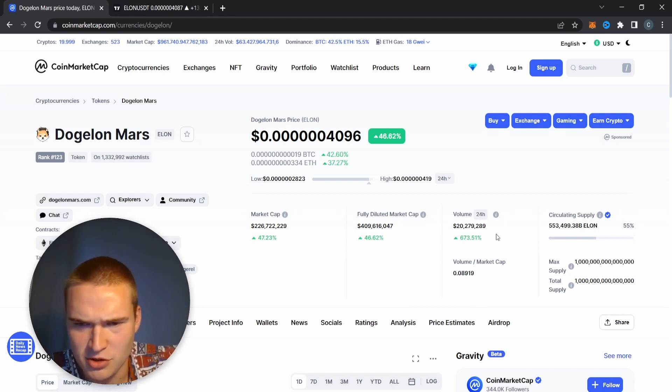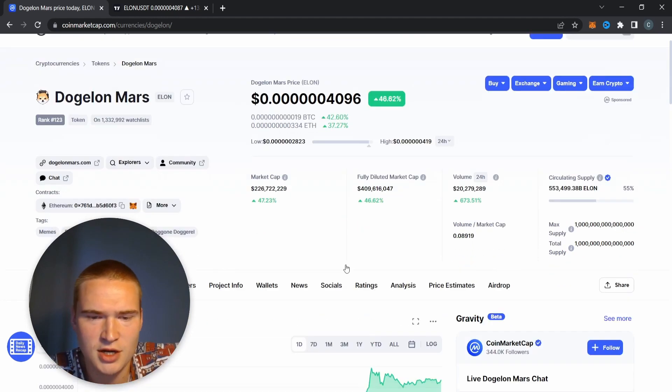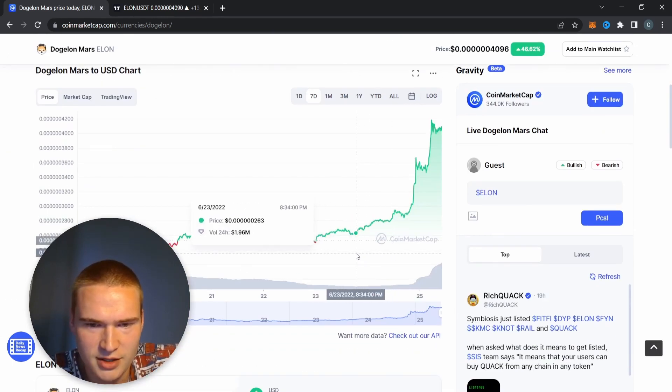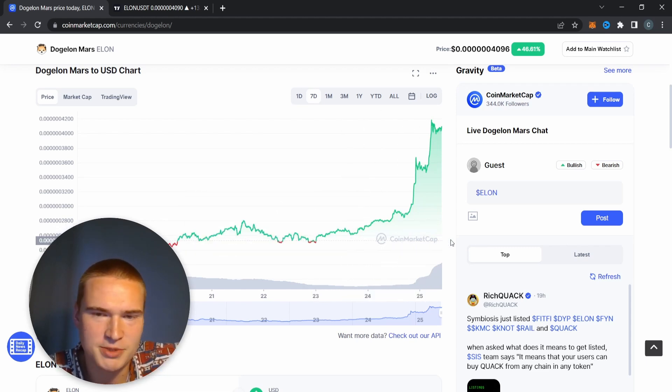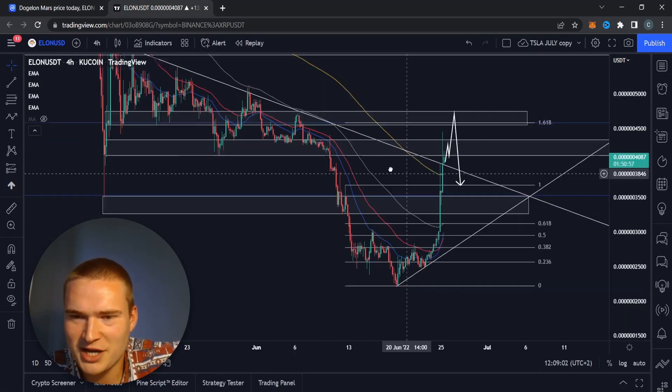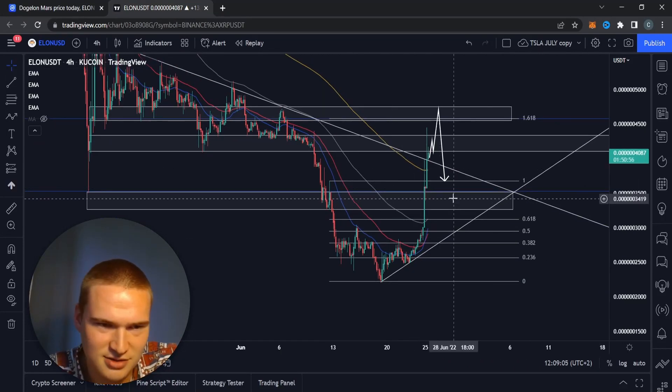Right now the volume is also amazing at 20 million. I checked it out a couple of days ago and it was really low — around 2 million. The price was still going up together with the whole market, but this volume level is looking more like it. So if we take a look at ELON itself...